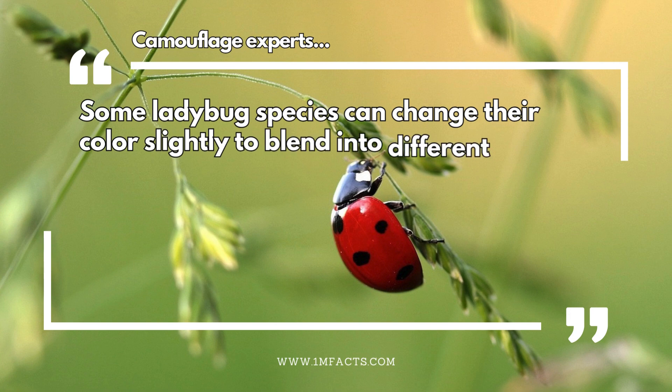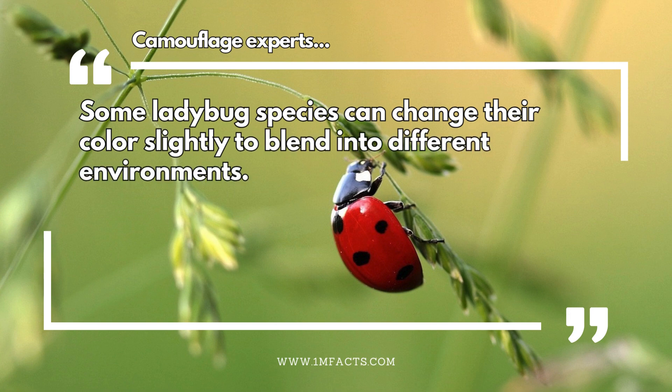Camouflage experts. Some ladybug species can change their colour slightly to blend into different environments.